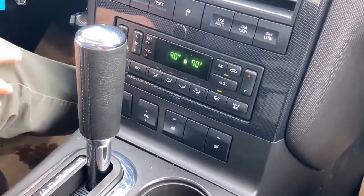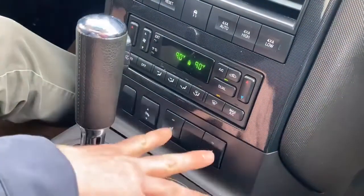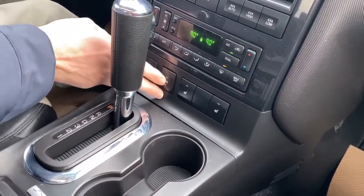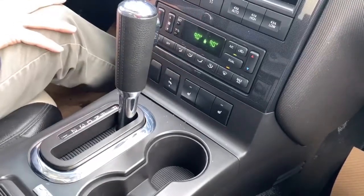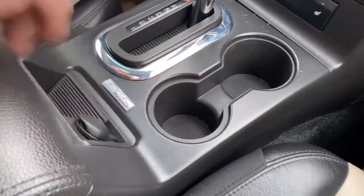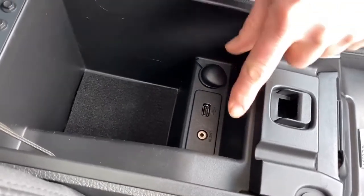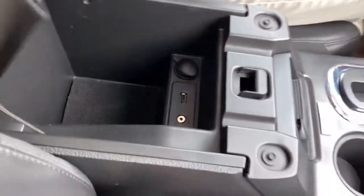Below that we have our climate control center, which is a dual auto climate control with air conditioning. Just below that we have our heated front seat controls and a power pedal adjustment, which is good for adjusting your brakes and throttle. Back here we also have a 12-volt charging port, and inside we have USB and an auxiliary port for playing music — well equipped for 2008.